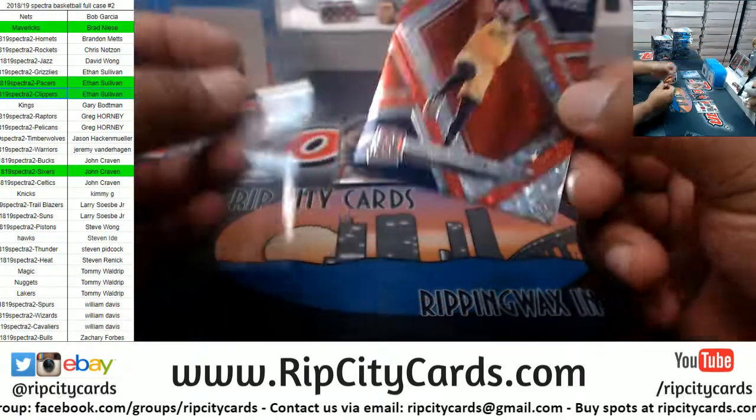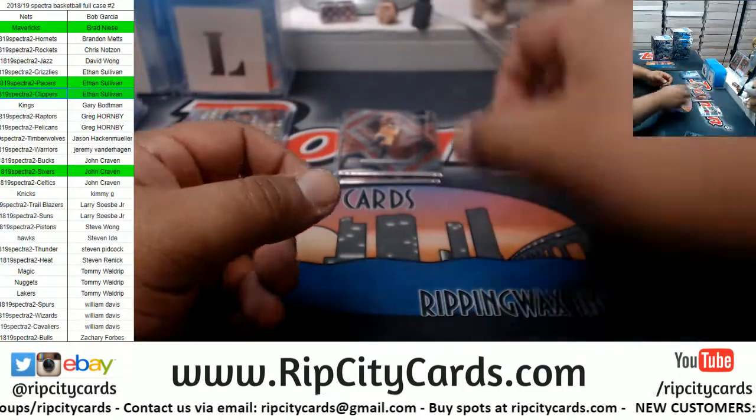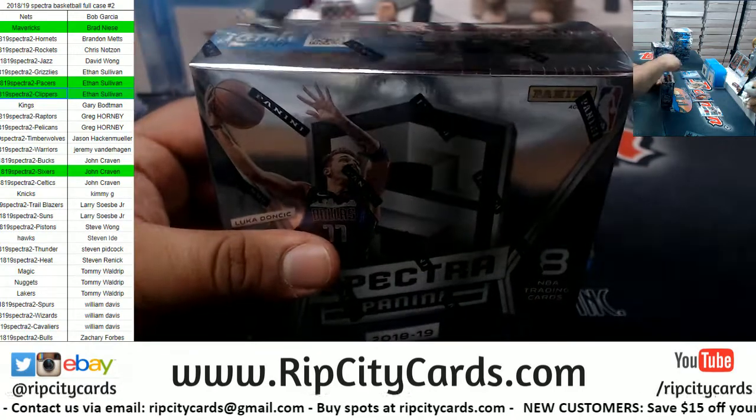And a Donovan Mitchell Jazz, which is to /99 — that's one box down, keep it rolling.